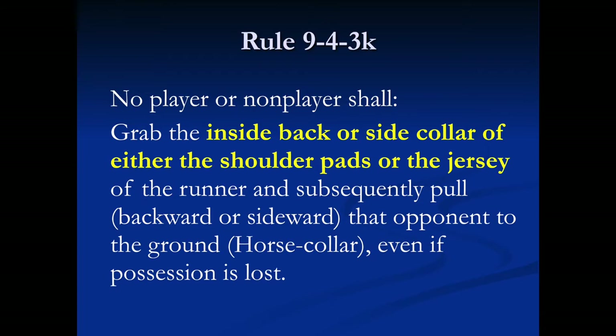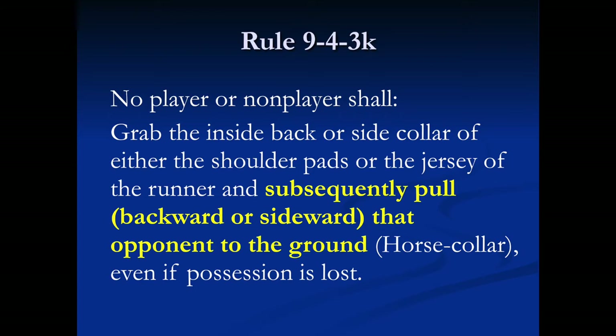When in doubt, call a foul and throw the flag. It is not a foul to grab the jersey in the nameplate area or at the numbers. The rule also requires the pull to be backward or sideward, resulting in the runner going to the ground.